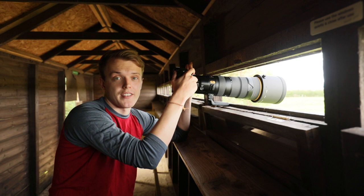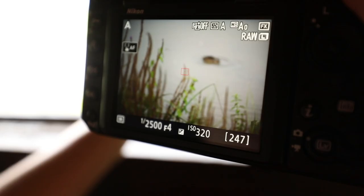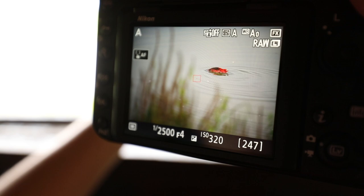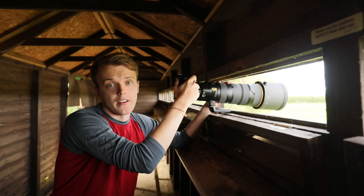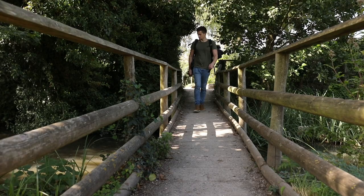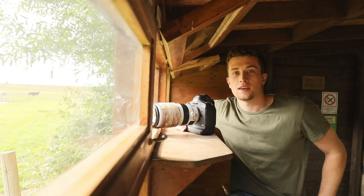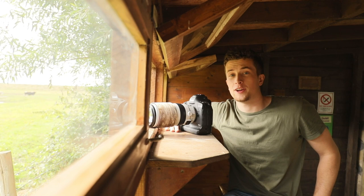Another element of the D850 that's really surprised me is the introduction of focus peaking. This is the first time Nikon have used this in their camera range. What it essentially does is tell you exactly what part of the photo is in focus at any one time by highlighting certain elements. This is great for getting a pin-sharp image and is something you'd usually expect from a high-end mirrorless camera, so it's amazing that Nikon have managed to include this feature.